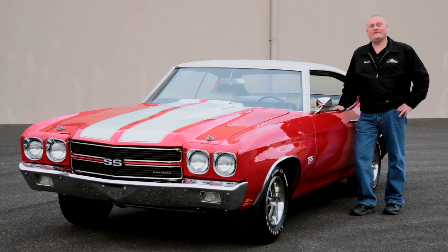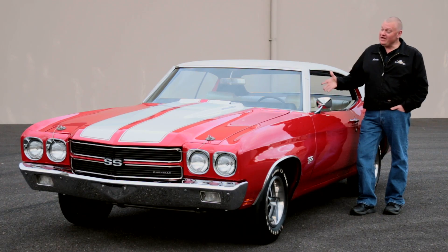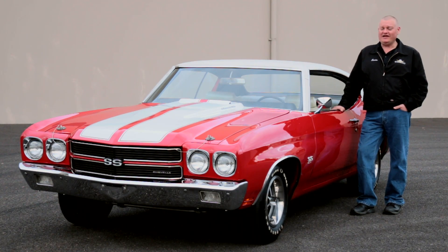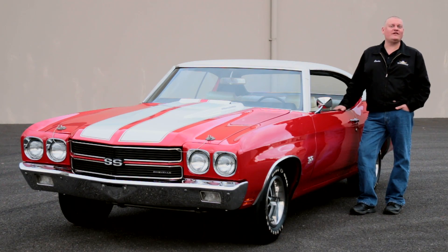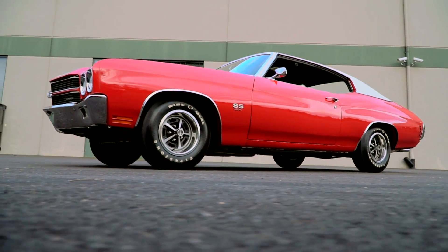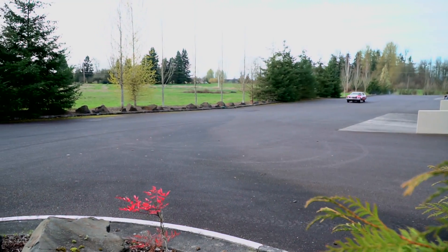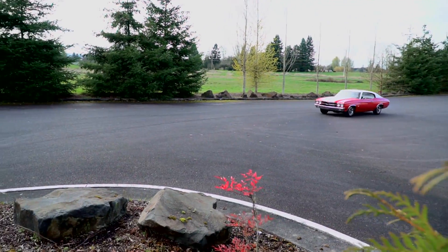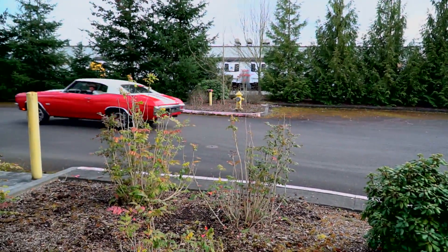1970 Chevelle LS6 454s are like the playground bullies of the Muscle Car world — they're big and fast and powerful, and they have a 450 horsepower punch under the hood. 1970 is often considered the peak year for the first generation of Muscle Cars, as the power numbers reached their highest just as emissions regulations, fuel changes, and insurance premiums clamped down on the fun for 1971.